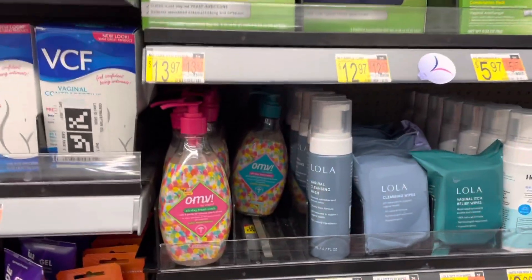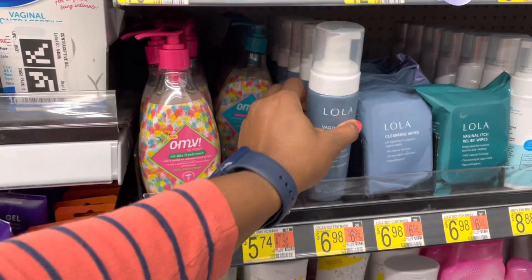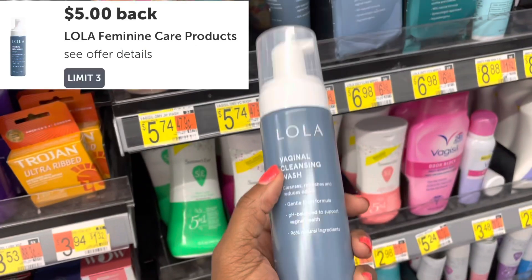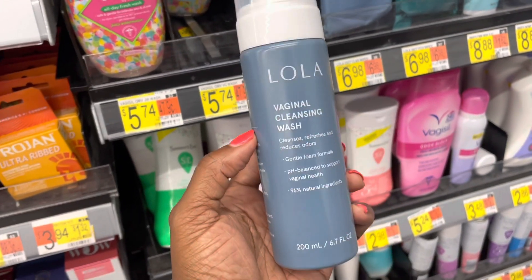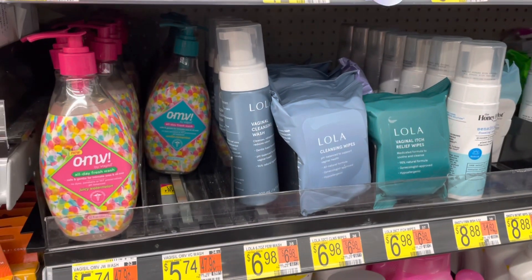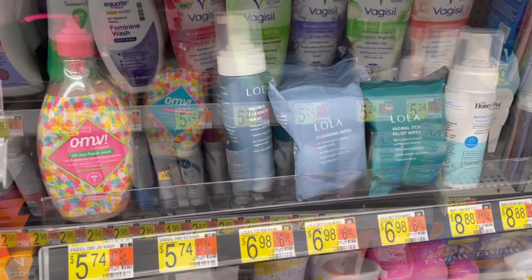The first deal I'm gonna pick up is gonna be on this Lola. It's $6.97 — this is the vaginal cleansing wash. There is a $5 rebate for it on Ibotta that it's attaching to, so it's gonna make it just $1.98 after the rebate. Also, if you don't wanna get the cleansing wash, you can get the wipes as well — they are also attaching to the rebate.